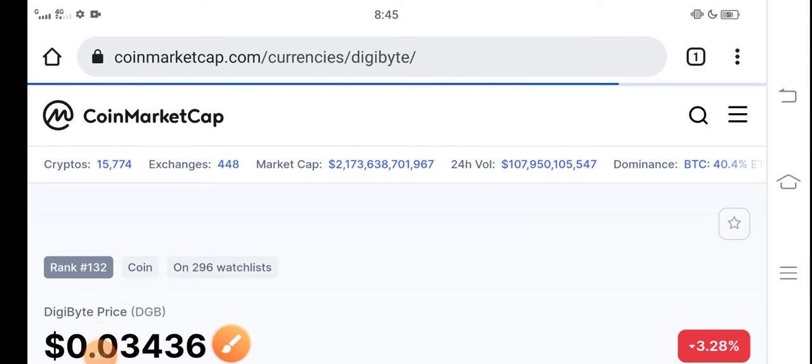DigaByte holders, how are you? Hope you're fine now. Hope you have a good day guys. DTB Coin.